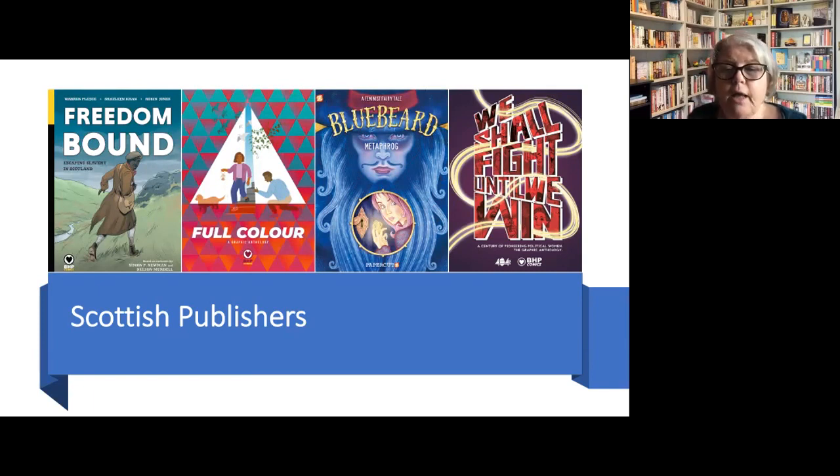The Full Colour Anthology brings together the freshest voices in Scottish comics and collects their short form work into one stunning volume. This emerged from the Full Colour project created to foster diversity in comics and to mentor young people from black, Asian and minority ethnic backgrounds. The project came to a very successful conclusion with this collection of bold new comics from these brand new comic artists and writers.